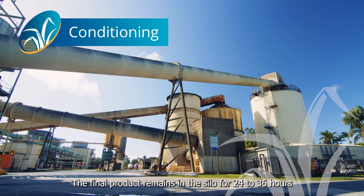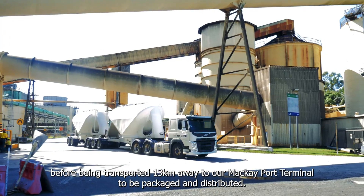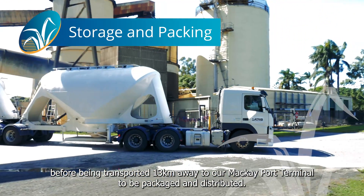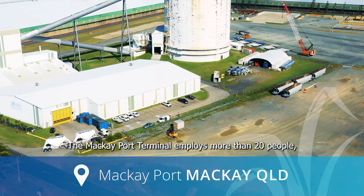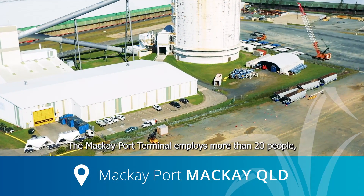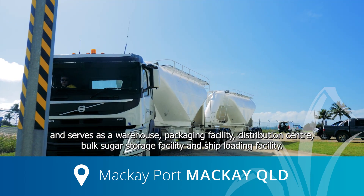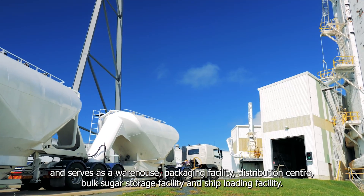The final product remains in the silo for 24 to 36 hours before being transported 13 kilometres away to our Mackay Port Terminal to be packaged and distributed. The Mackay Port Terminal employs more than 20 people and serves as a warehouse, packaging facility, distribution centre, bulk sugar storage facility, and ship loading facility.